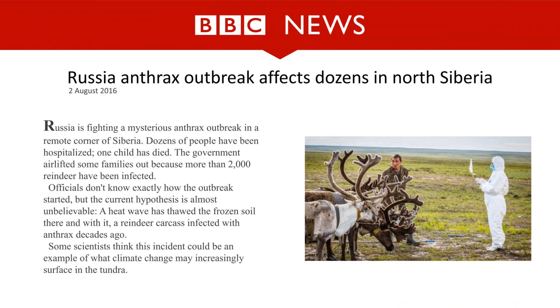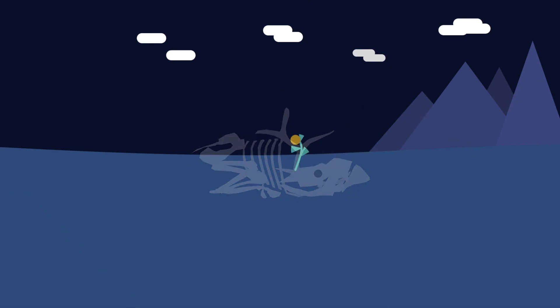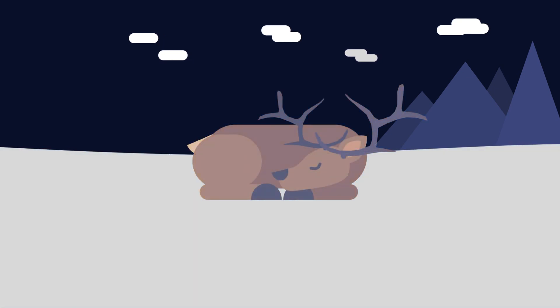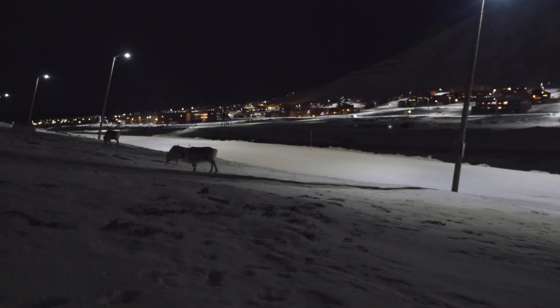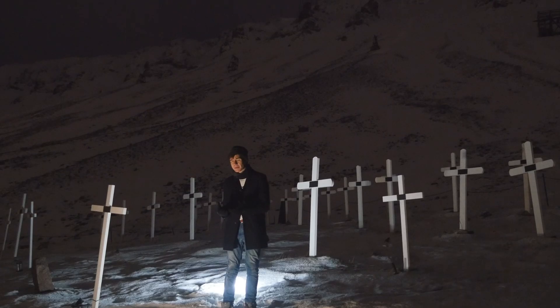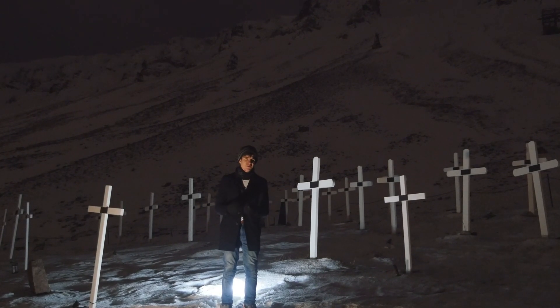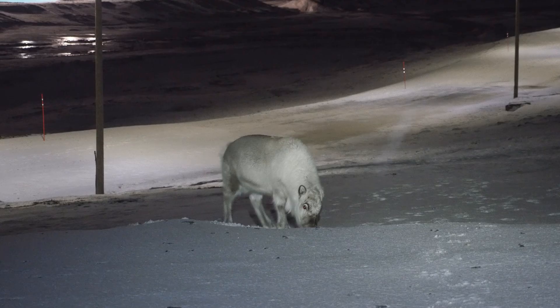In 2016, thousands of Russian reindeer were wiped out by a mysterious contagion. Examination of the bodies found it to be a strain of anthrax last seen 75 years prior. Normally when an animal dies it decomposes, taking whatever diseases it had along with it. However, when cold temperatures prevent the body from decomposing, its pathogens can remain dormant. That worked fine right up until the unusually warm summer of 2016, when a reindeer that had previously died of the disease thawed out with the extra high temperatures, infecting a new host from beyond the grave.